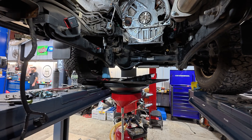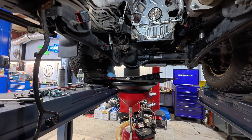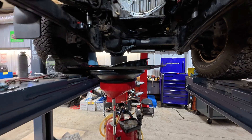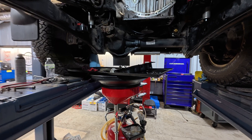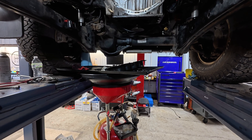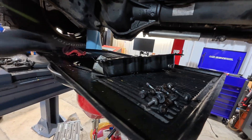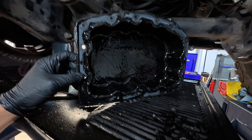So between having the extended drain intervals and running different types of oil, I always get all kinds of comments from people saying you're going to cause sludge in your engine. On top of that, we have all these people adding these lower oil pans because they think they need to drain that oil out and they think that having the drain plug there is a flaw. And I am absolutely blown away by how clean this is.